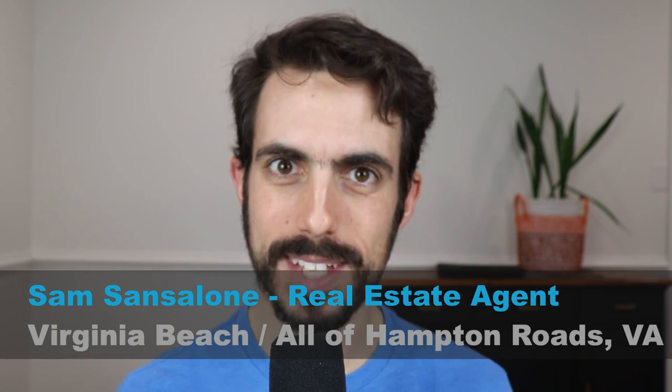By the end of this video, you'll know if living in downtown Virginia Beach is for you or not. My name is Sam Sansalone and I'm a real estate agent in the Hampton Roads area, which goes from Virginia Beach through Williamsburg. I do videos every week about living and moving to the area.